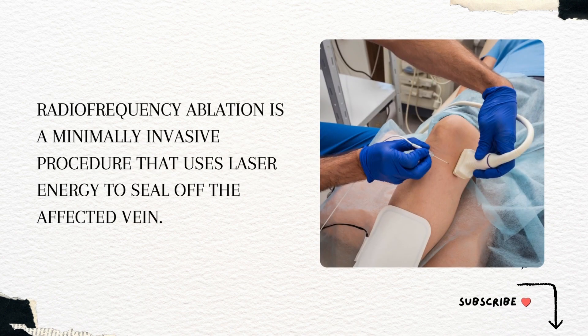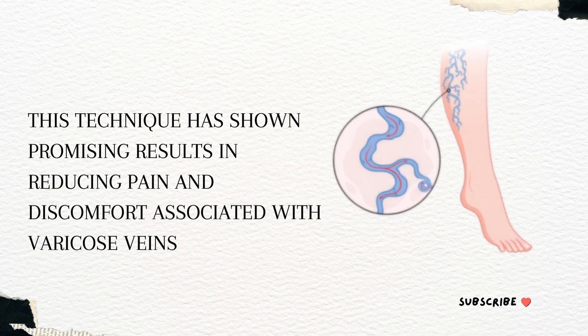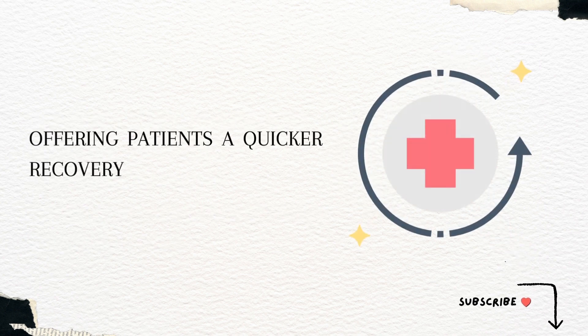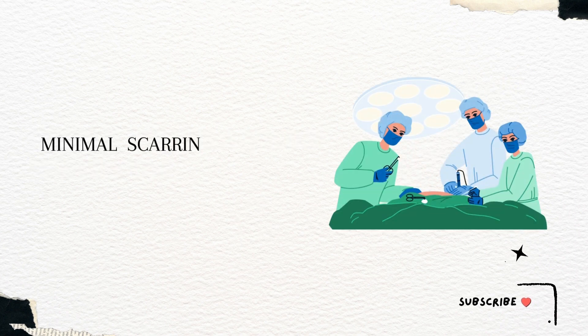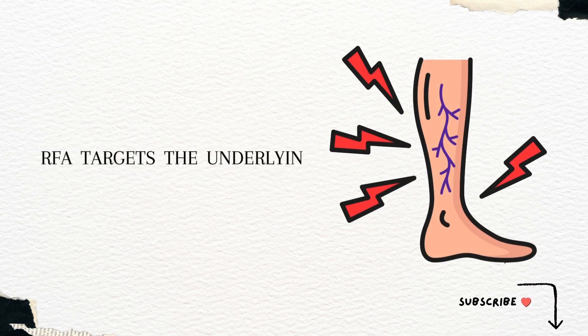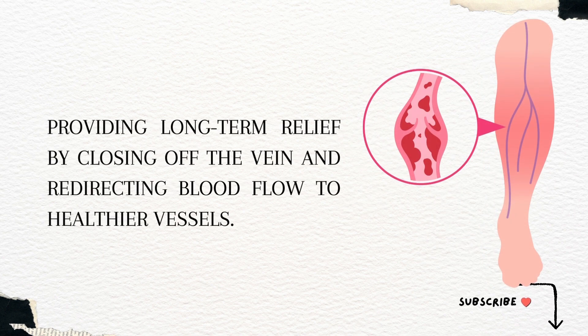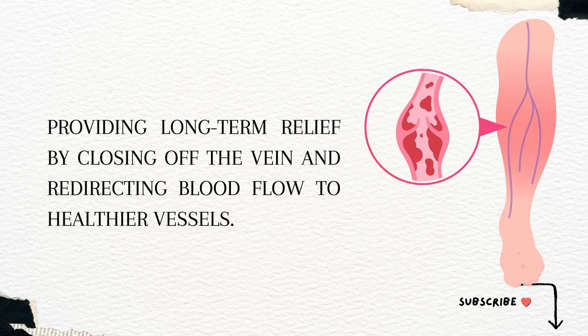Radiofrequency ablation is a minimally invasive procedure that uses laser energy to seal off the affected vein. This technique has shown promising results in reducing pain and discomfort associated with varicose veins, offering patients a quicker recovery time and minimal scarring compared to traditional surgical methods. RFA targets the underlying cause of varicose veins, providing long-term relief by closing off the vein and redirecting blood flow to healthier vessels.